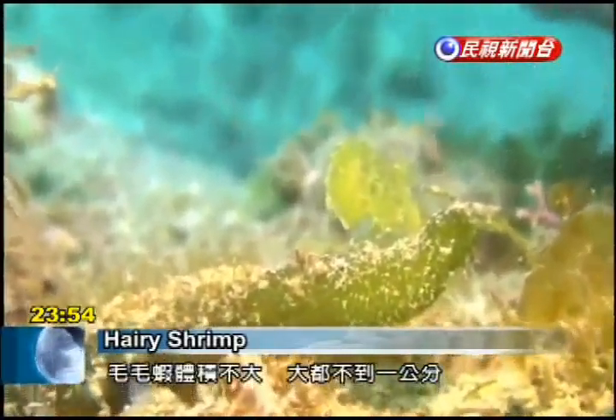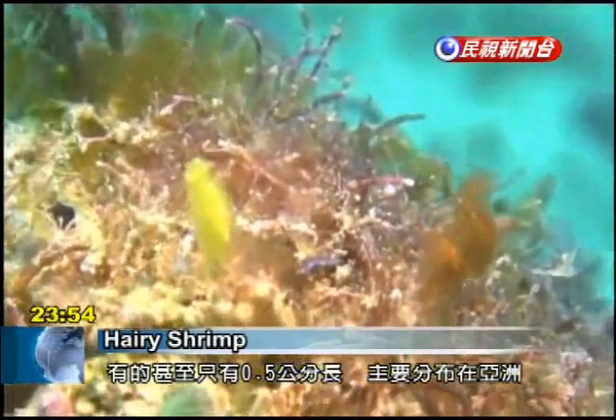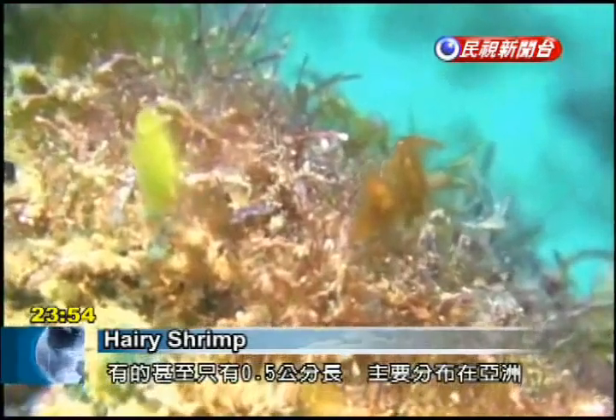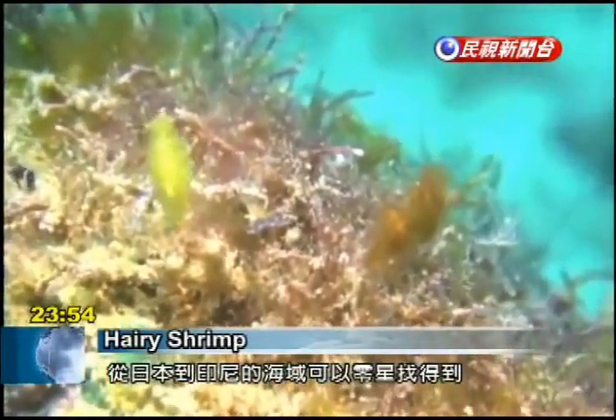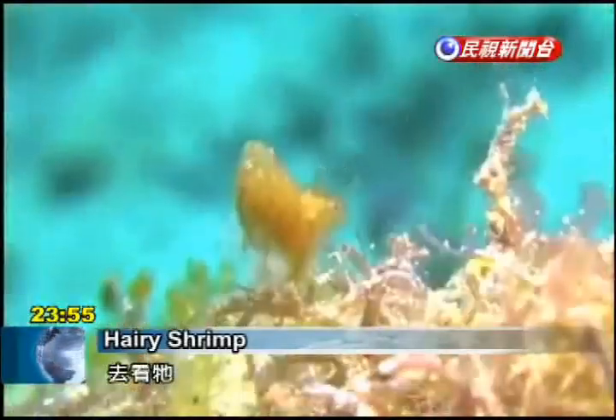Also known as algae shrimp, the crustaceans are tiny — under a centimeter in length and often barely five millimeters. They're mostly found in waters in East Asia. To catch a glimpse of them, Taiwanese divers have headed in the past to the Lembah Strait in northern Indonesia.